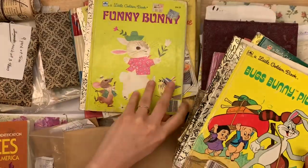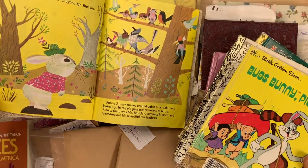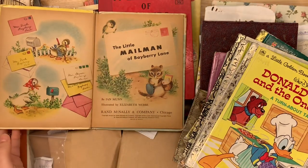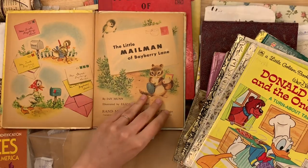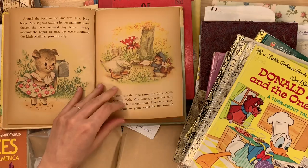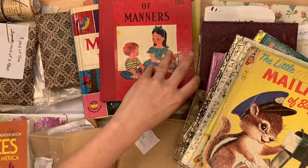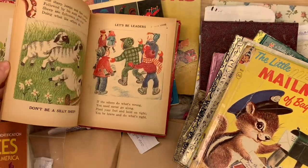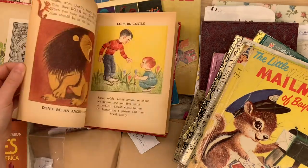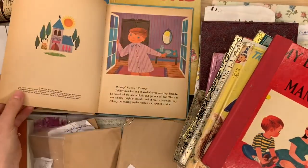Bugs Bunny Pioneer, a Little Golden Book called Funny Bunny — this is from 1950. Look at those illustrations, they're so cute. Donald Duck and the One Bear. The Little Mailman of Bayberry Lane — this is very old, from 1952. He's a little chipmunk mailman — so cute. My Little Book of Manners from 1963 — it says things like 'let's be kind to everyone,' 'let's watch our table manners,' 'let's be neat,' 'let's be obedient,' 'let's be gentle.' That would be really cute for journals right now. Morning Noises from the sixties as well, with really cute colors.